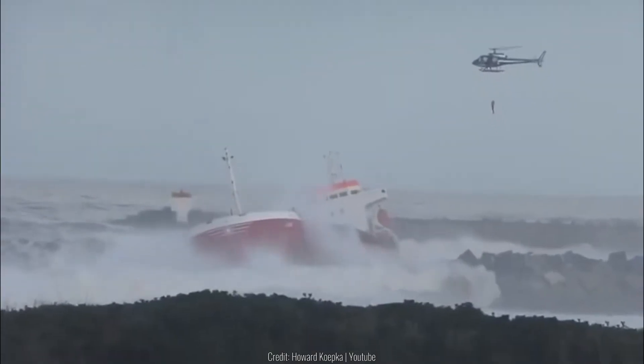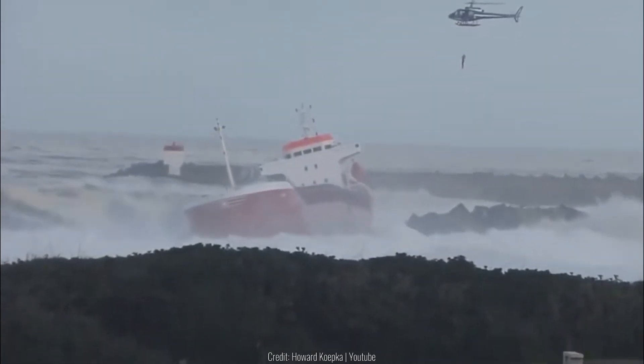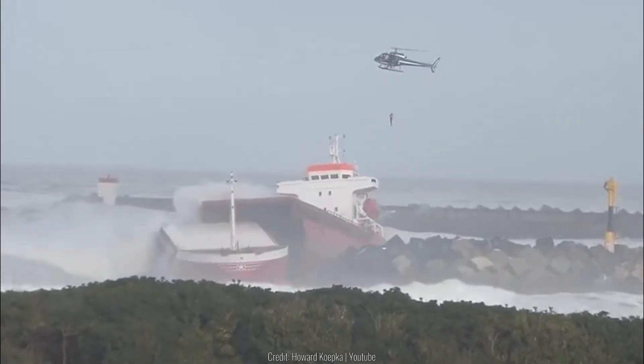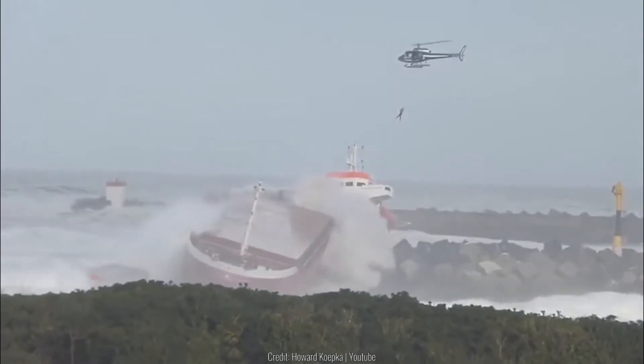Here we can see the moment a Spanish cargo ship hits a sea wall off of the coast of Basque. As soon as the ship collided, it split down the middle as a result of the harsh impact.